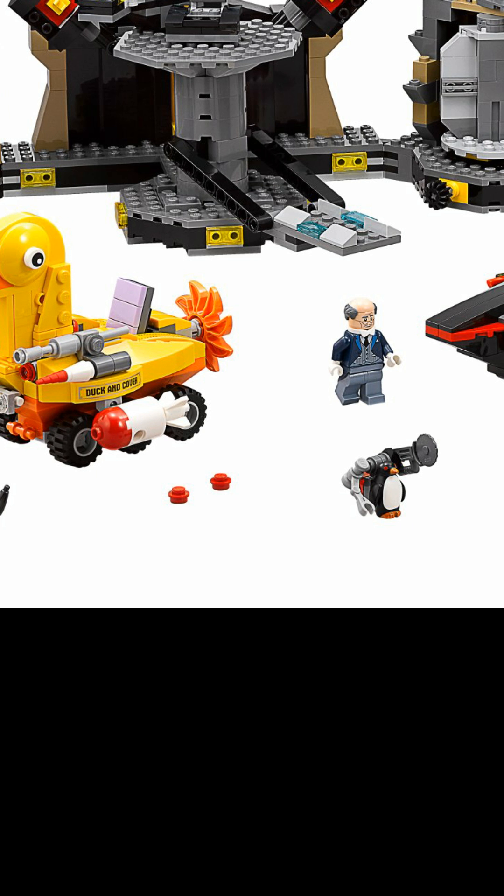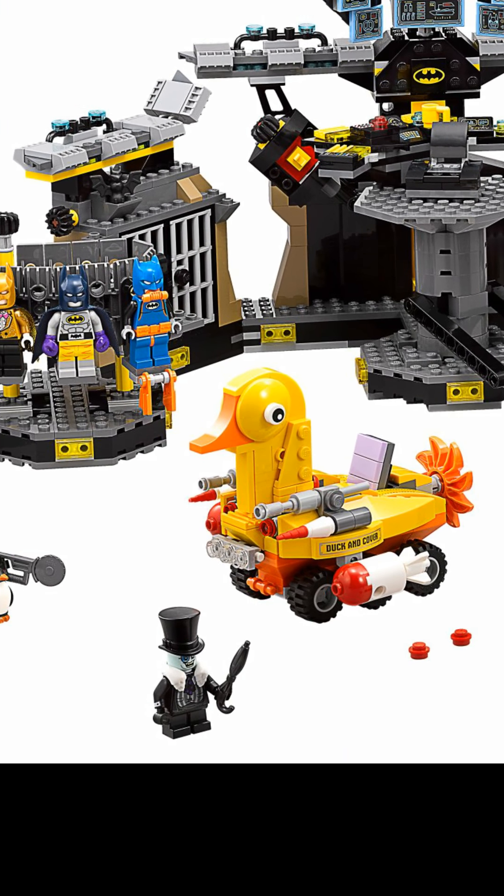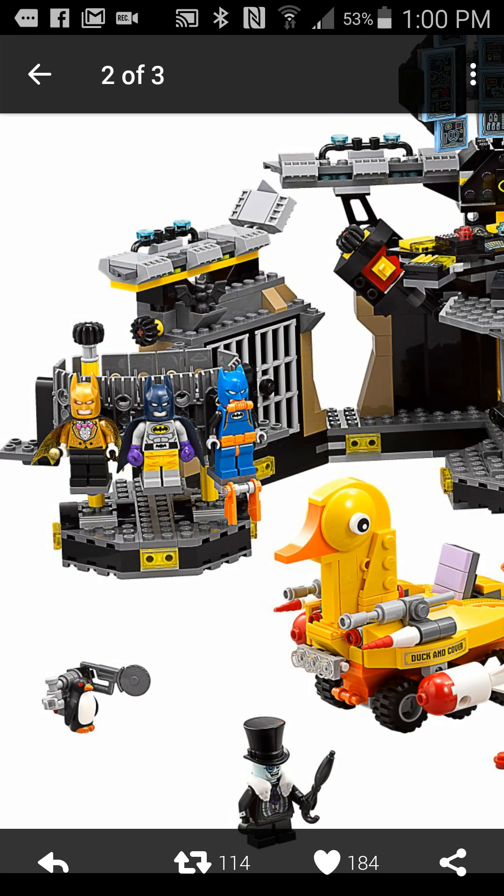Anyways, these are new penguin minions — I always get confused with ducks and penguins. But let's get to it.